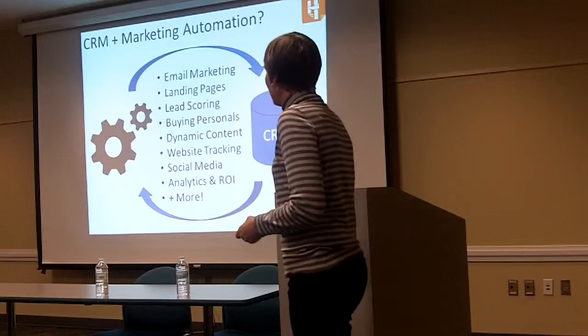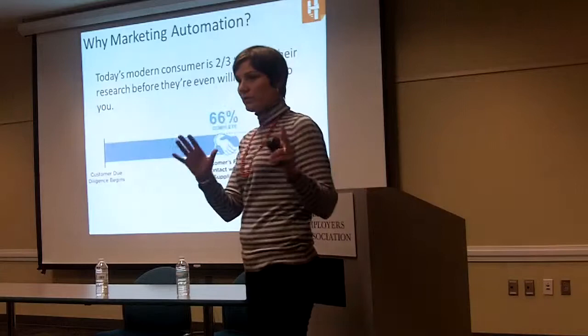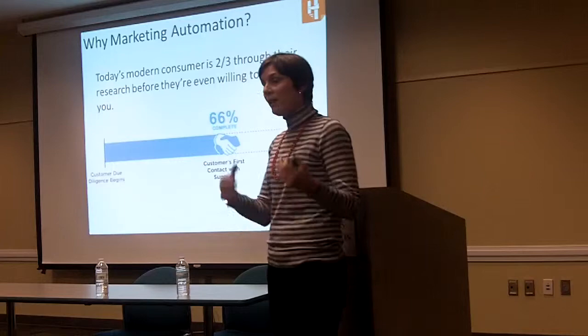You may be wondering why it's important and why you should invest in this technology. The reason is because, as your search patterns have changed in how you deal with products, consumers are doing a lot more of their research up front. They are two-thirds of the way through the sales cycle before they're even willing to talk to you.